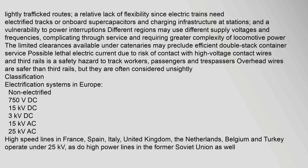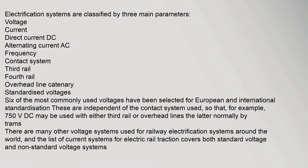Different regions may use different supply voltages and frequencies, complicating through service and requiring greater complexity of locomotive power. The limited clearances available under catenaries may preclude efficient double stack container service. Lethal electric current due to risk of contact with high voltage contact wires and third rails is a safety hazard to track workers, passengers and trespassers. Overhead wires are safer than third rails, but they are often considered unsightly.